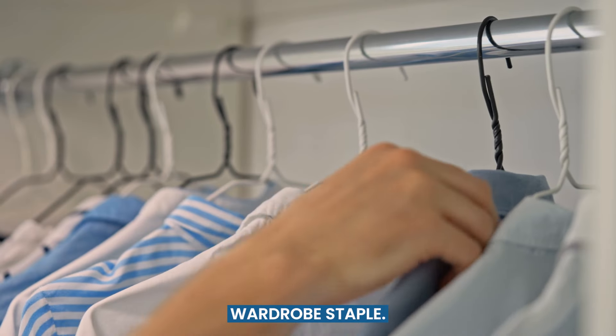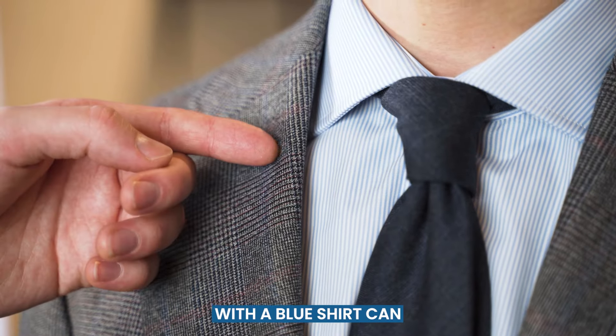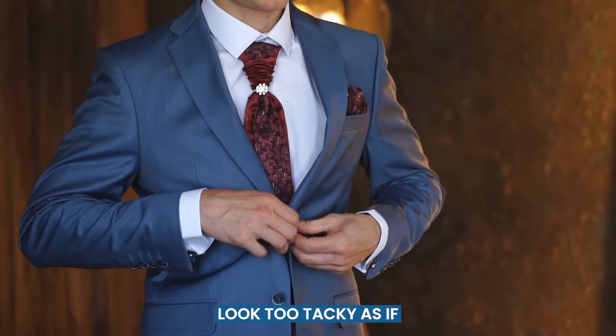Blue shirts are a versatile wardrobe staple. Think of any suit color and the blue shirt will match it. However, matching a tie with a blue shirt can sometimes be tricky. You don't want to look too tacky as if you're trying hard.